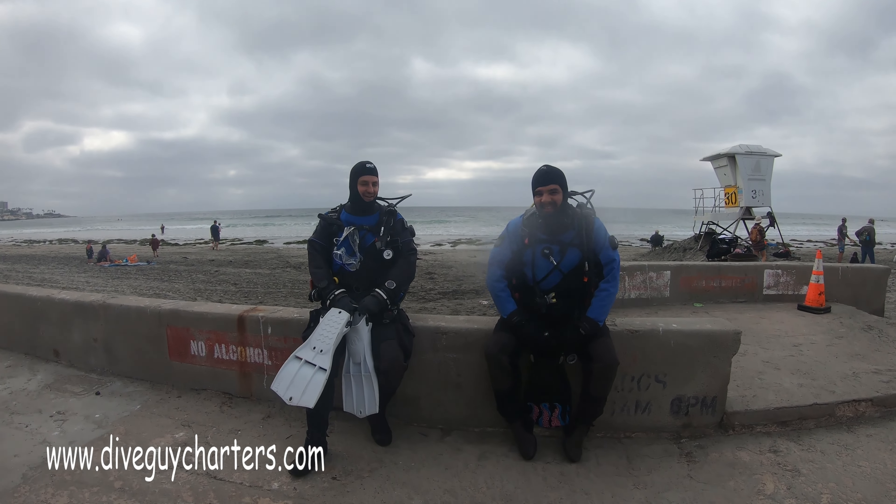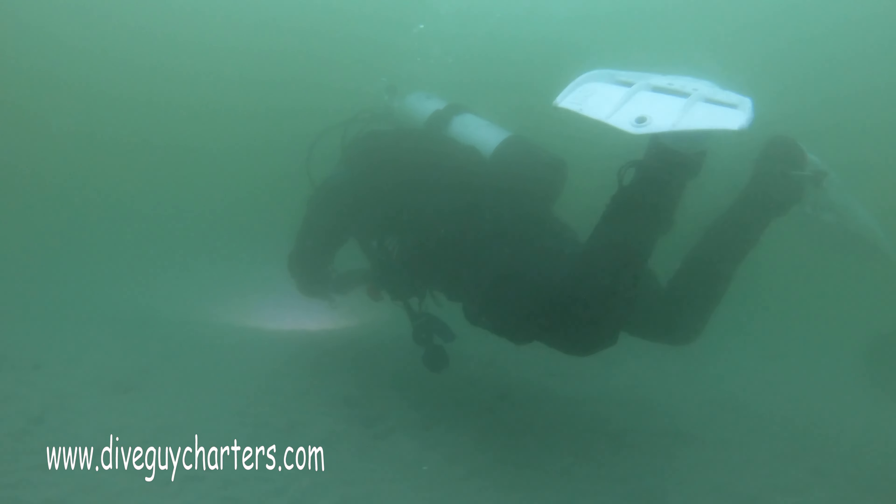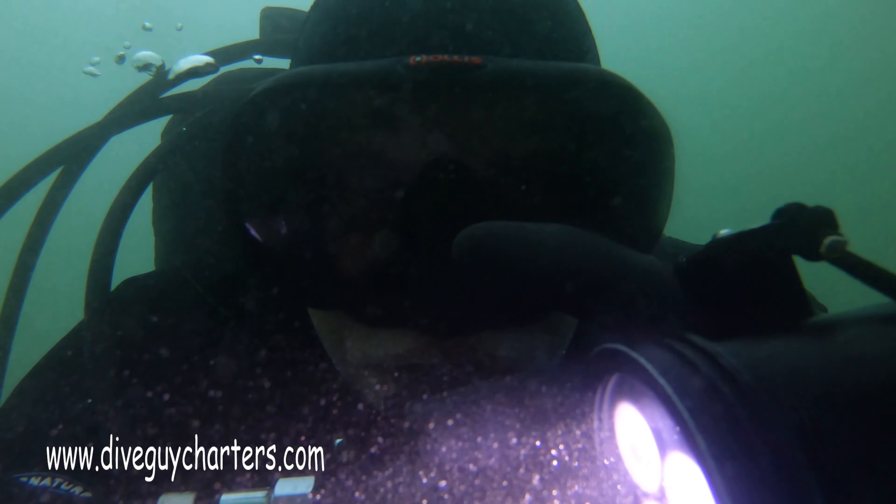Finally got a break from all the crazy weather we've been experiencing March through May, so we decided to do some fun dives. In fact, the entire week looks really good to do shore diving.